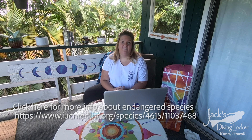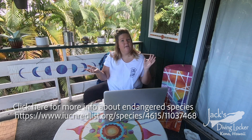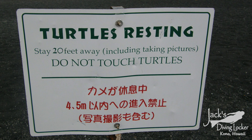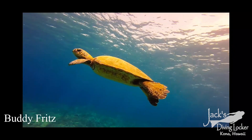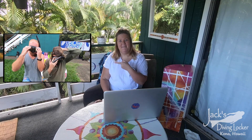Kaloko-Honokōhau is super important because it is a protected area for these endangered creatures to spend their time. Here in Hawaii, Honu are an endangered species, which means if you encounter them in one of our beautiful parks or in the ocean, make sure to maintain a distance of at least 20 feet. If you encounter them in the water while you're snorkeling, make sure you're using good habits. You can see our activities video right here on how to practice good snorkeling habits.